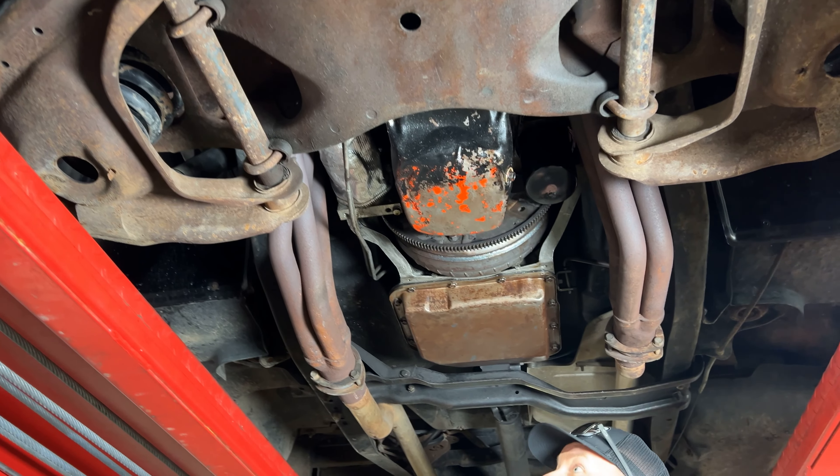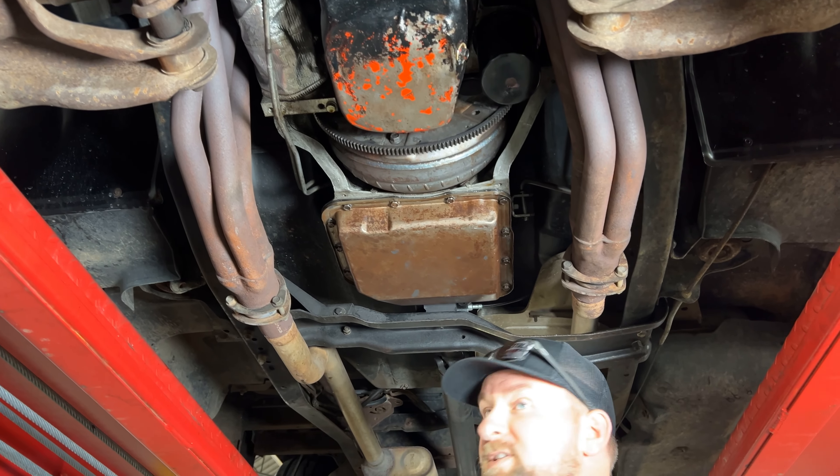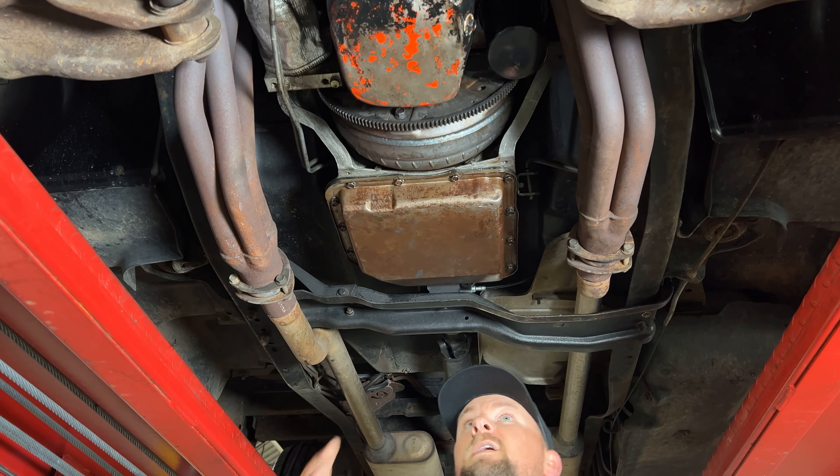We've got the '84 GMC up on the lift. This truck has only had a repaint — it's pretty much all original underneath, other than ball joints and routine maintenance items. Starting up front, the frame horns are nice and straight with no signs of front-end damage. The shocks are in good condition, ball joints look good. There is a little bit of surface rust but that's common on a truck this age — no major rust. The long tube headers feed a true dual exhaust all the way out the back. The oil pan and transmission pan are both dry, and the floor pans look really good with no rust.